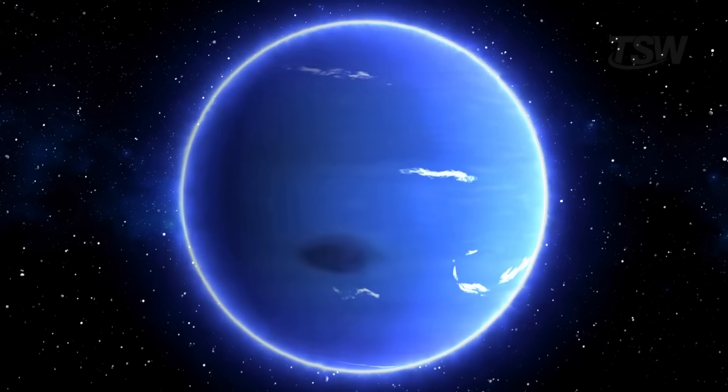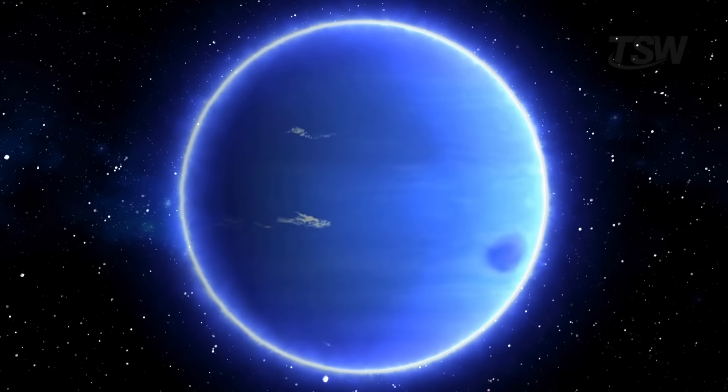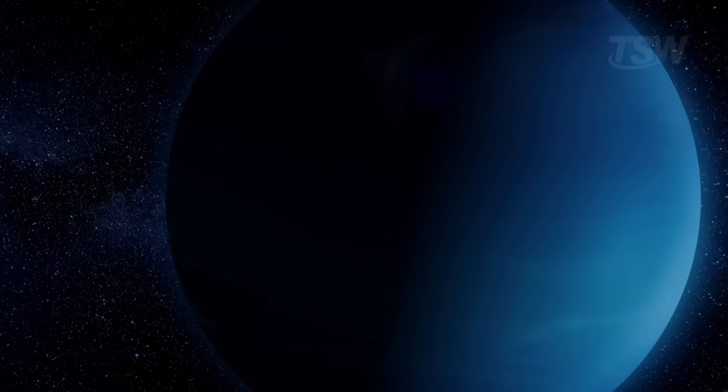This rapid spin fuels absurdly intense winds, the strongest in the solar system, that can reach around 20,000 kilometers per hour, turbocharging colossal storms. The atmosphere's composition helps explain its appearance.